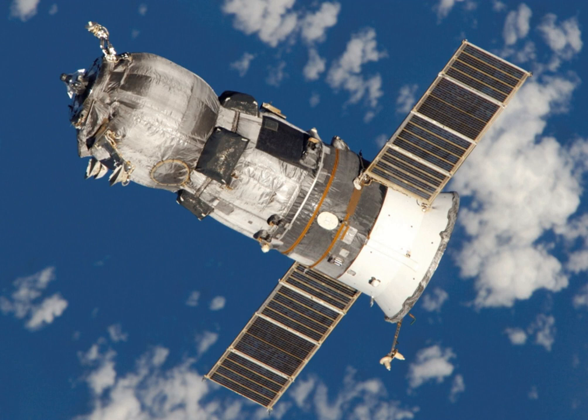Uncrewed spaceflights to the International Space Station are made primarily to deliver cargo; however, several Russian modules have also docked to the outpost following uncrewed launches. Resupply missions typically use the Russian Progress spacecraft, European Automated Transfer Vehicles, Japanese Kounotori vehicles, and the American Dragon and Cygnus spacecraft.